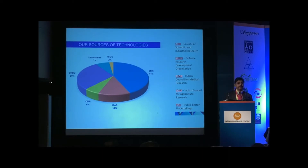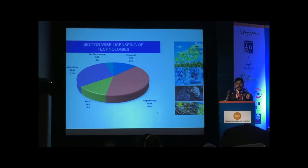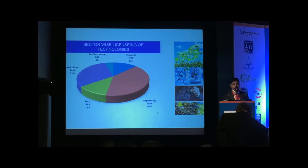Looking at where our 5,000 licensed technologies came from: bulk have come from the CSIR system — the Council of Scientific and Industrial Research — which is again under our own management. Around 44% of licensed technologies have come from CSIR labs, 29% from DRDO — the Defence Research and Development Organisation — 12% from ICAR (Indian Council of Agricultural Research), 6% from ICMR (Indian Council of Medical Research), 7% from universities, and 2% from others. In this way, we are covering almost the entire country's R&D outcomes.